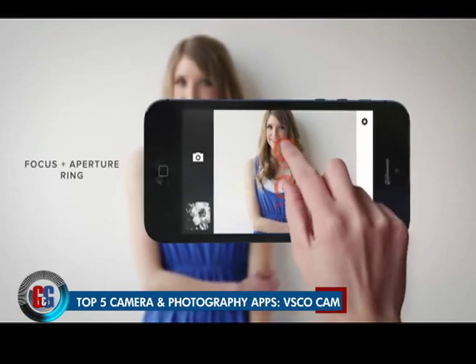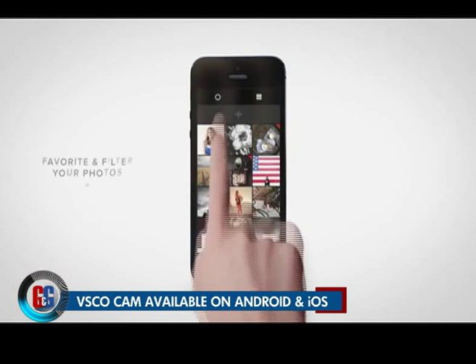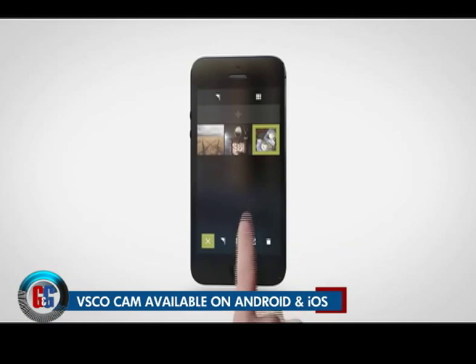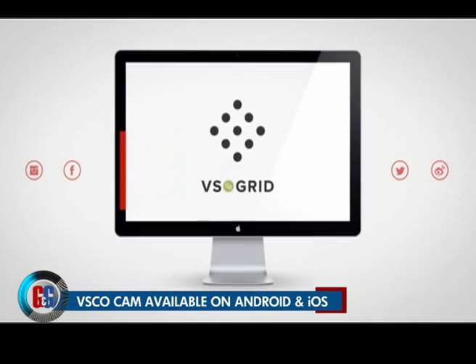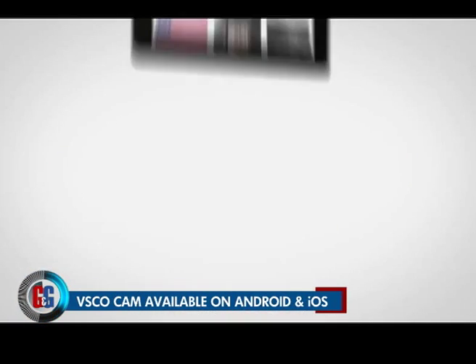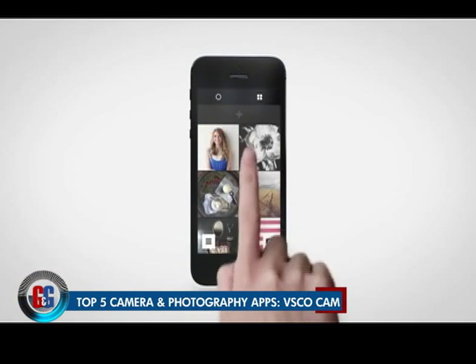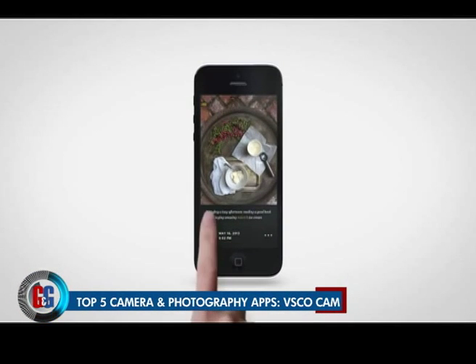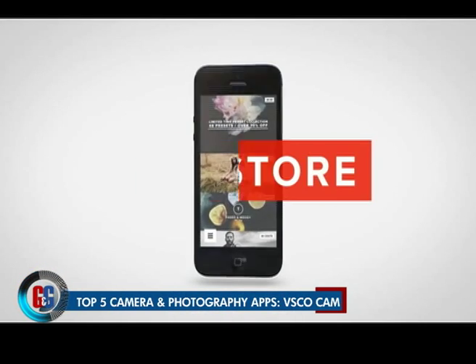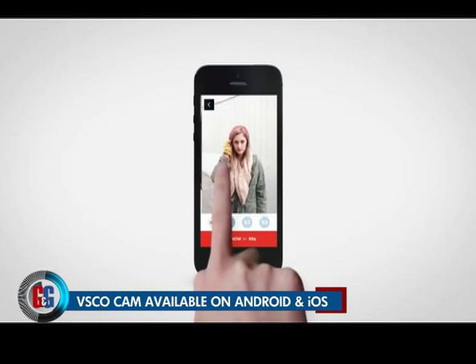VSCO Cam falls somewhere between Camera Plus and Instagram — it's a powerful editing tool full of filters to enhance your images. It's easy to use, has a ton of advanced filters, and provides a place to share your photos. You can easily edit exposure, temperature, and contrast with just a couple of taps. You can also upload all your photos to your own page on VSCO Grid, which has options for copyrighting your photos. It's free on both Google Play and the App Store, with in-app purchases for filters.